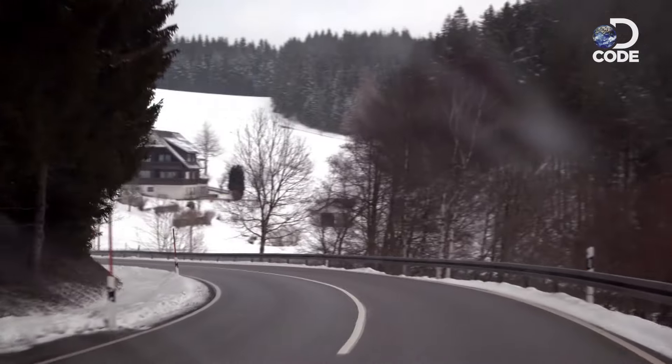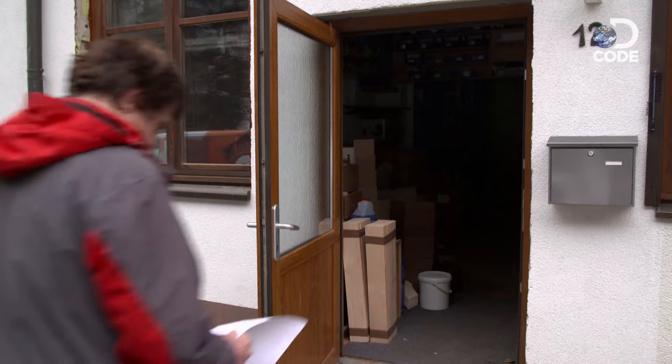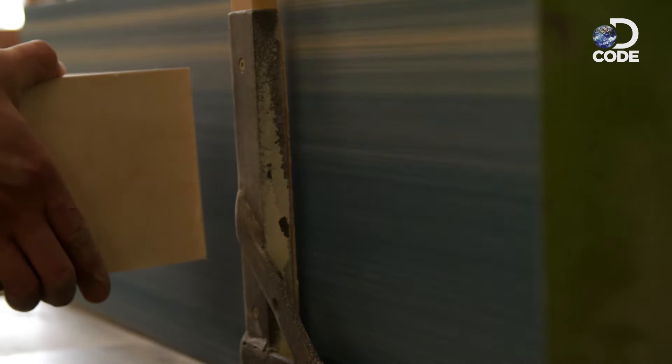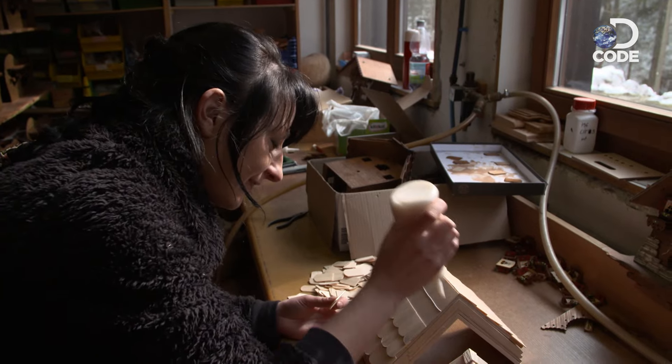The last piece of Ingolf's 196-piece puzzle is the Cuckoo's House, which is built at the Riesler Woodworks factory. They use plywood and local pine — plywood for sturdiness, pine for the clock's classic texture.